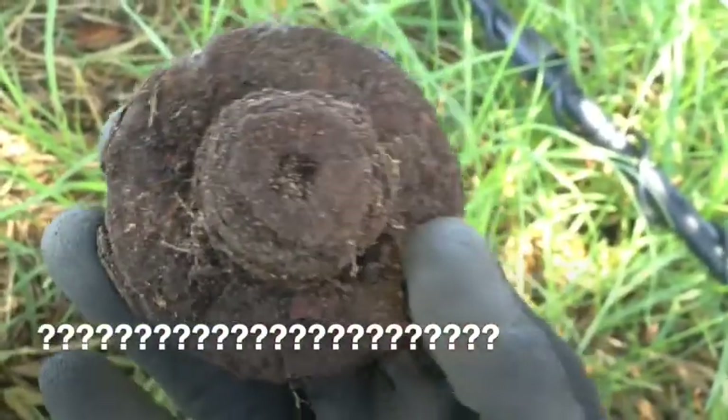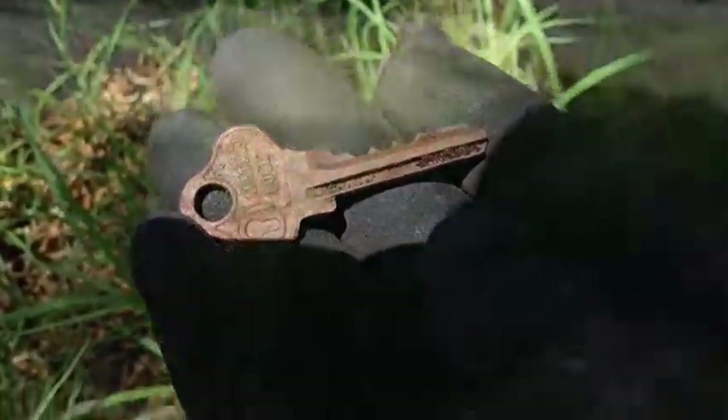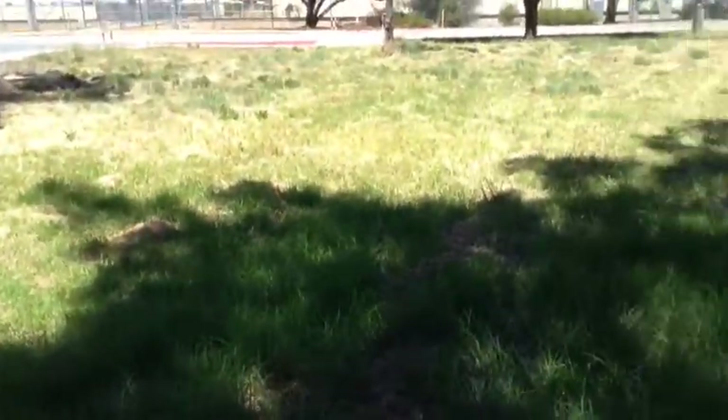Looks like a bolt with a big washer. Interesting. I've got dogs jumping up on the fence. Found another key — third for the site. I've just had my alarm go off for me to get home. So that's it for today. Hope you've enjoyed the hunt.